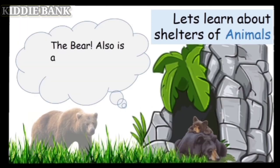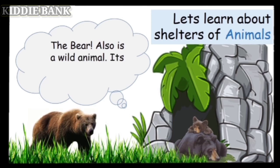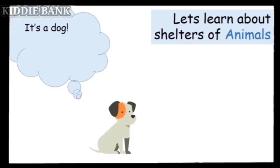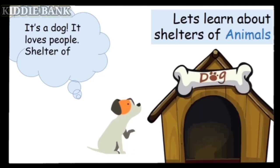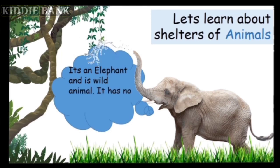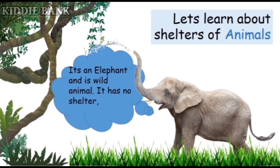The bear is also a wild animal, and its shelter is called a cave. It's a dog — it loves people! The shelter of a dog is called a kennel.